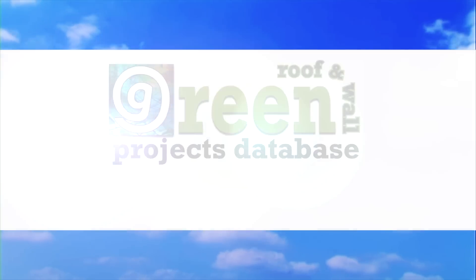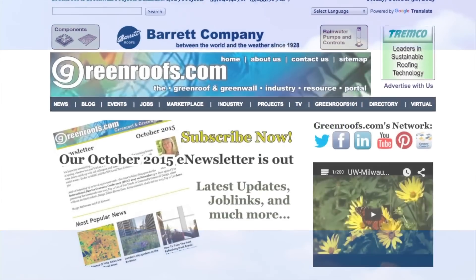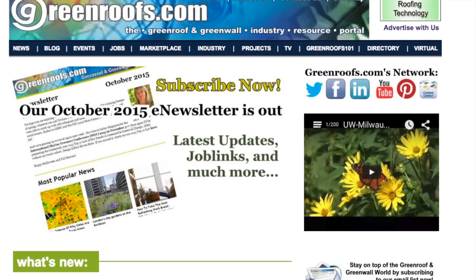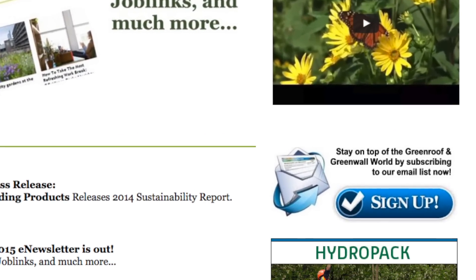For more information about this project and many more, explore the international green roof and green wall projects database at greenroofs.com and join our mailing list to check out the latest green roof and green wall news and upcoming projects of the week.